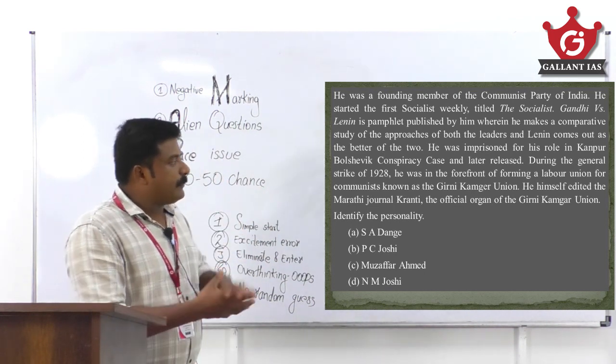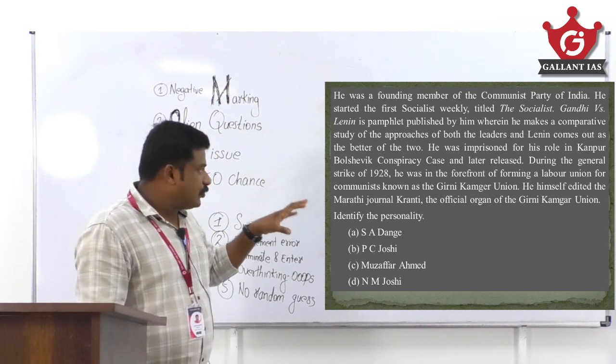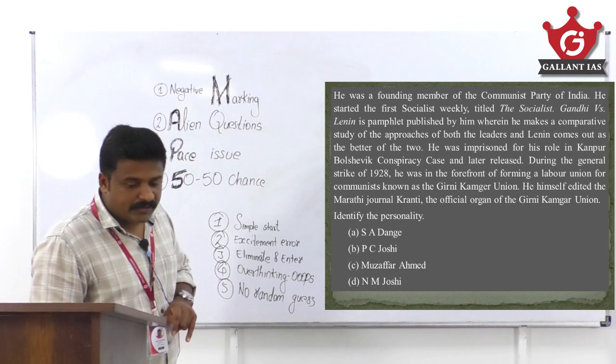During the general strike of 1928, he was at the forefront of forming the Girni Kamgar Union and edited the Marathi journal 'Kranti,' the official organ of the union. This personality description is purely about S.A. Dange — the founding member of the Communist Party of India and a stalwart of the Indian trade union movement.